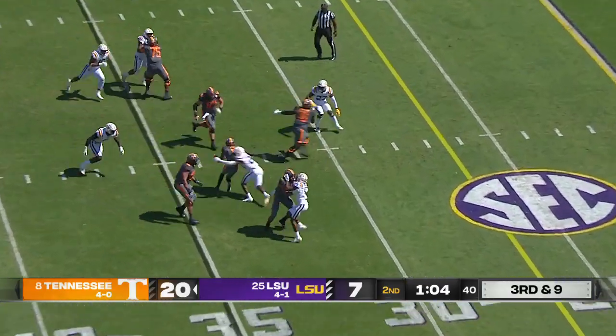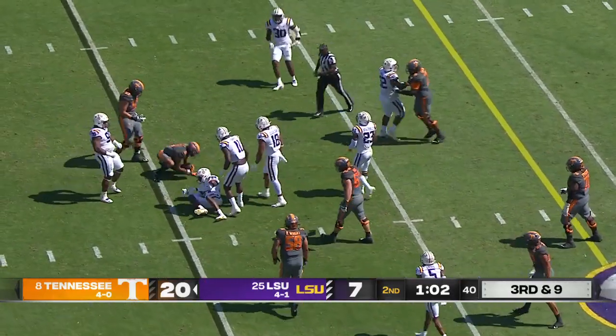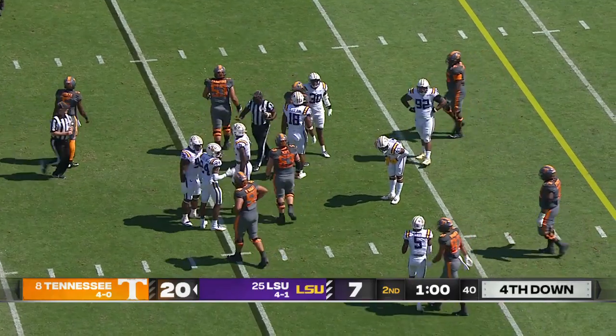Third down and 9 for the Vols, another screen, they get it to Hyatt — he's going to be hit, wrestled and thrown down to the ground. Great job by Bernard Converse.